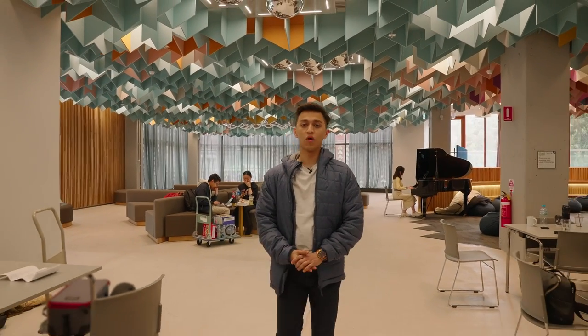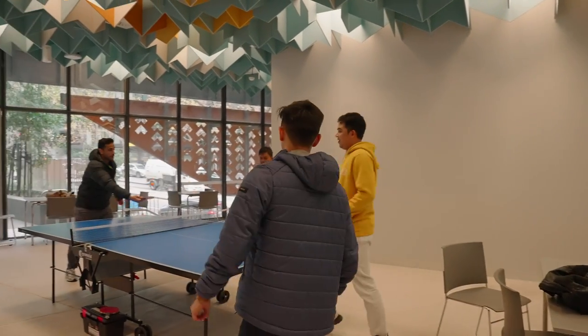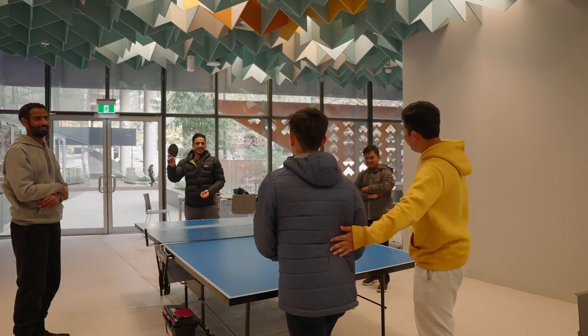Well, that's my usual day at 7 Collins Street — sometimes busier than others. Now I'm going to have a quick table tennis match with my friends. That's it for now. Hope to see you at Monash College soon! Let's play!